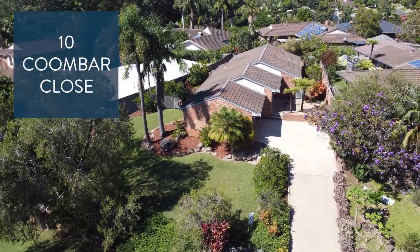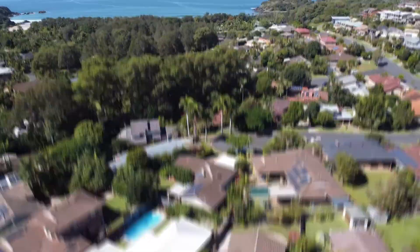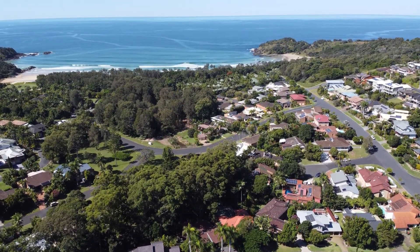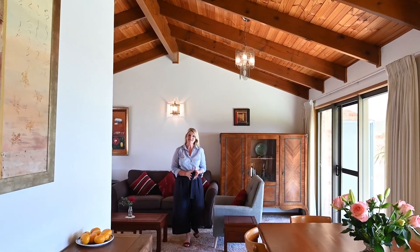This superb home situated on an 867 square metre level block is the epitome of 80s retro style. Built in a time when quality mattered, soaring timber ceilings and the superb use of natural light provide the design cues that really set this property apart.